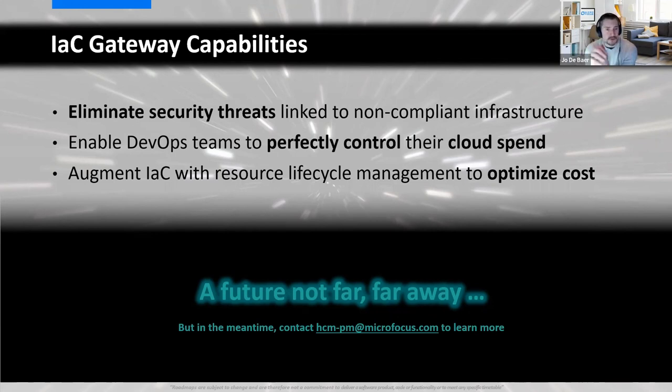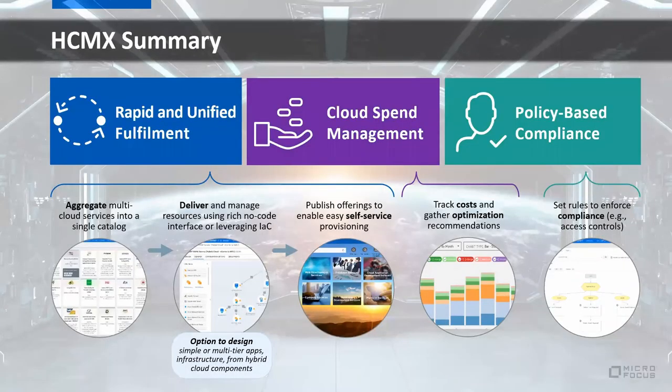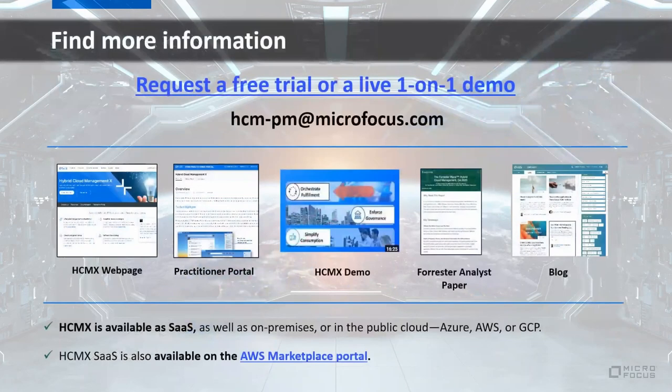To wrap up: we've covered HCMX capabilities today including rapid unified fulfillment, cloud spend management, policy-based compliance, SaaS benefits, roadmap items, and results from customers and analysts. We hope you found this content valuable and enjoyable. For next steps, you can request a free trial or demo, write to our team, or visit our webpage which has a full platter of documentation.